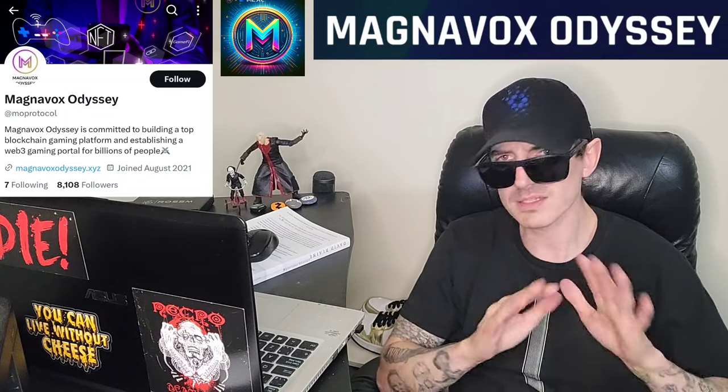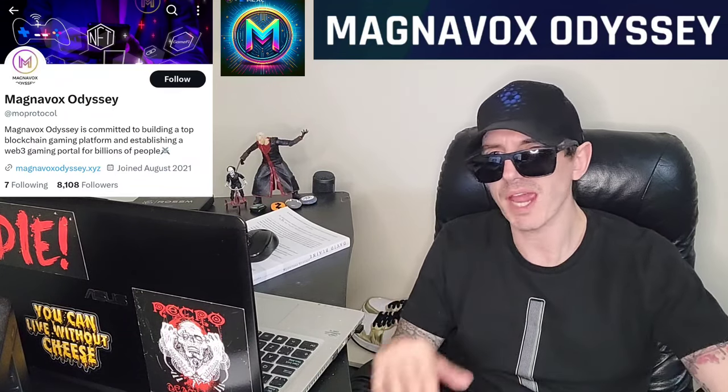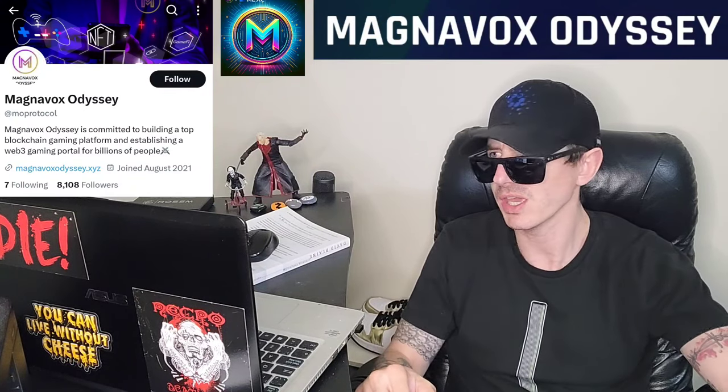Before we do that, I am not a financial advisor. This is not financial advice. I'm not telling you to buy this token or anything like that. This is strictly just information. Take it with a grain of salt. Always do your own research first before investing in anything, especially crypto, because crypto can be very volatile.